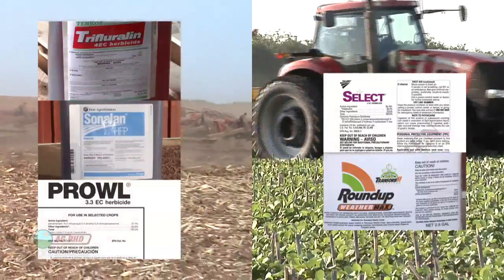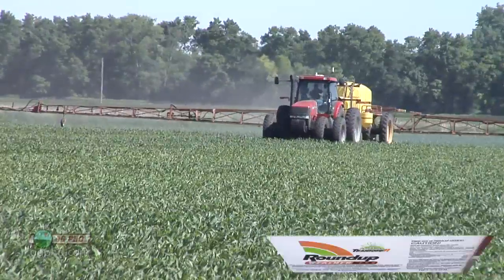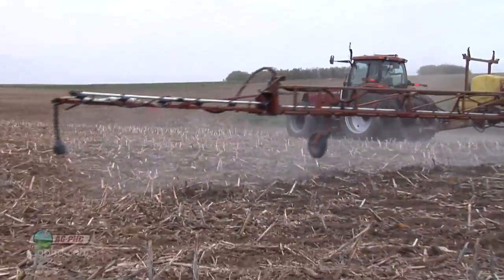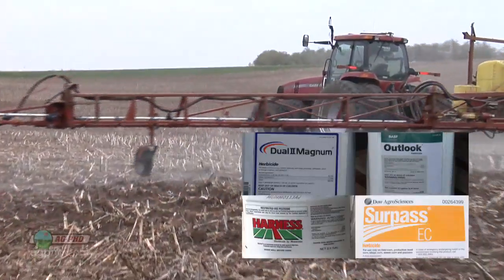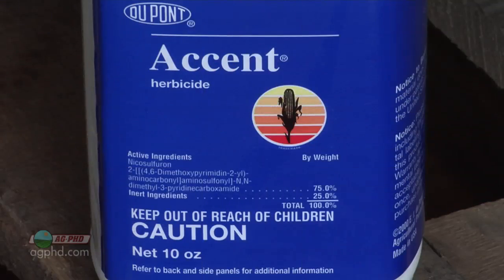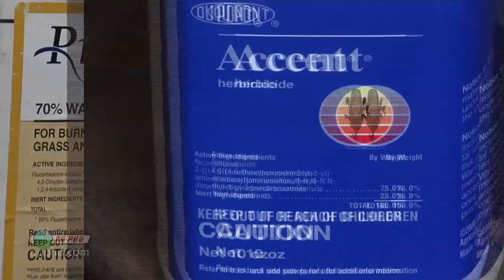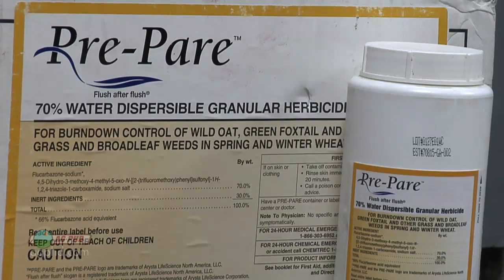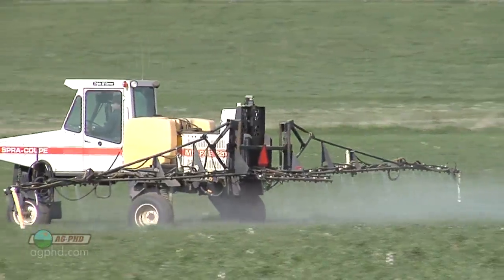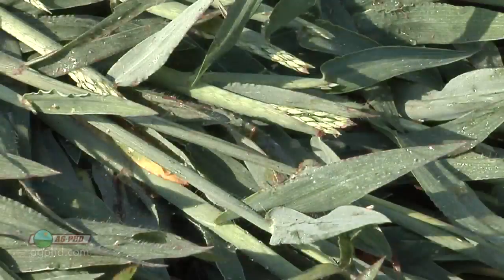For controlling crabgrass in crops: in soybeans it's pretty easy — Treflan or Prowl down, then Select or Roundup post-emergence. In corn, Roundup is the best way to go if you have Roundup Ready corn. The pre-emergent herbicides like Dual, Harness, Outlook, and Surpass have some activity but aren't outstanding on crabgrass, so you need a good post like Accent if you get it real small. In conventional corn and wheat, start with something like Prepare early on, and then grass killers work okay later. In wheat we don't really worry about it that much because wheat is an early season cool grass that will choke out late-season warm grasses like crabgrass.